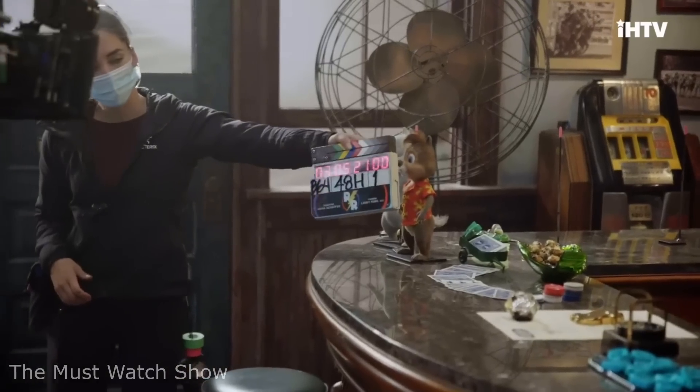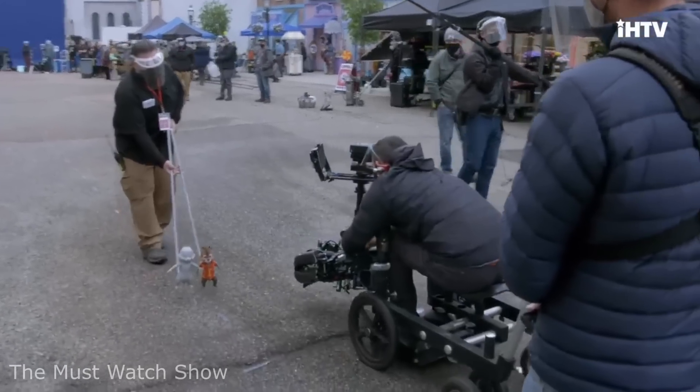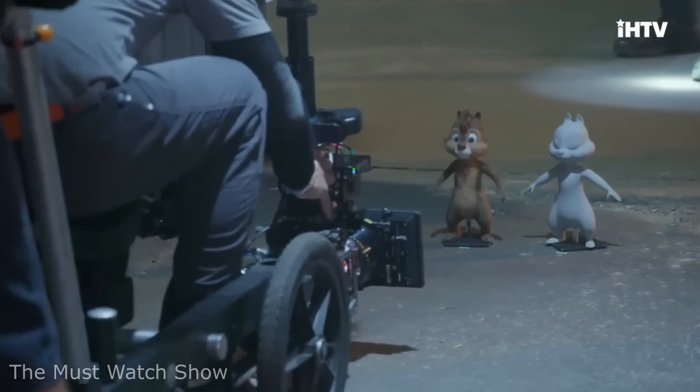This is what the new Chip and Dale film looked like behind the scenes. Did you guys know that Vin Diesel was the voice actor for Groot in Guardians of the Galaxy?